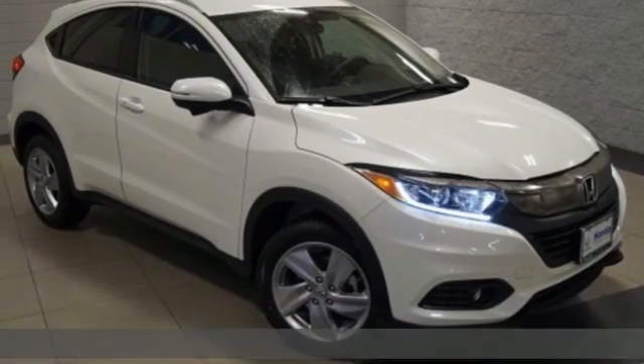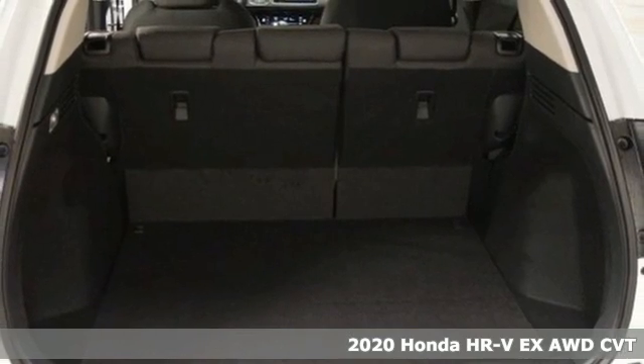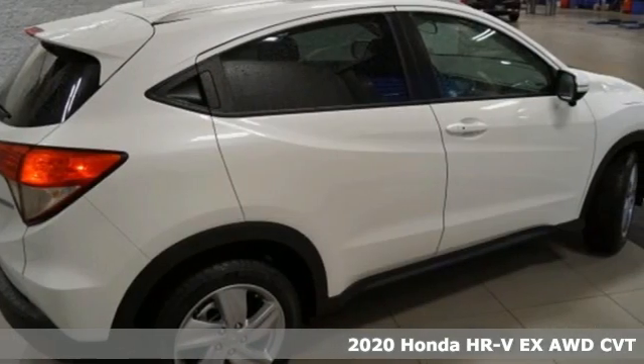Here's a new 2020 Honda HR-V. Is it an SUV, hatchback, or compact? Yes — and it's in a category all its own.